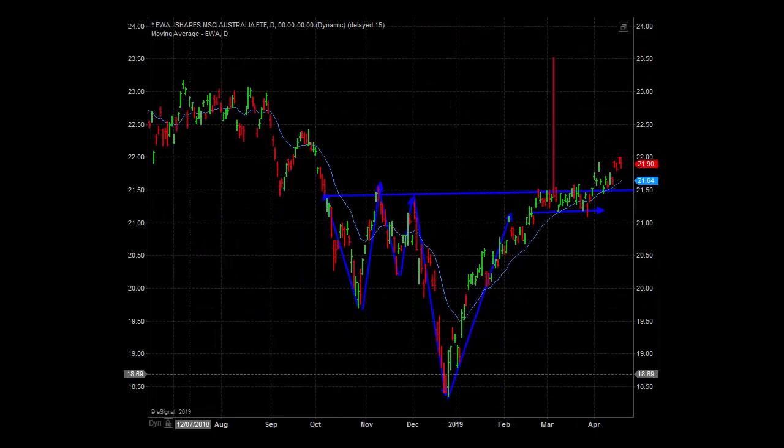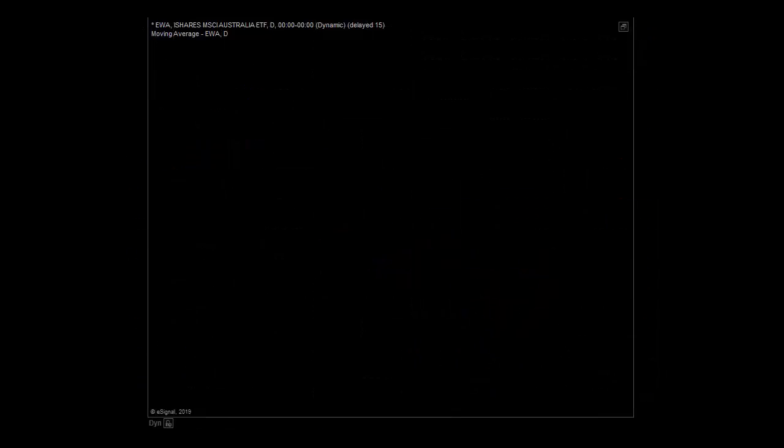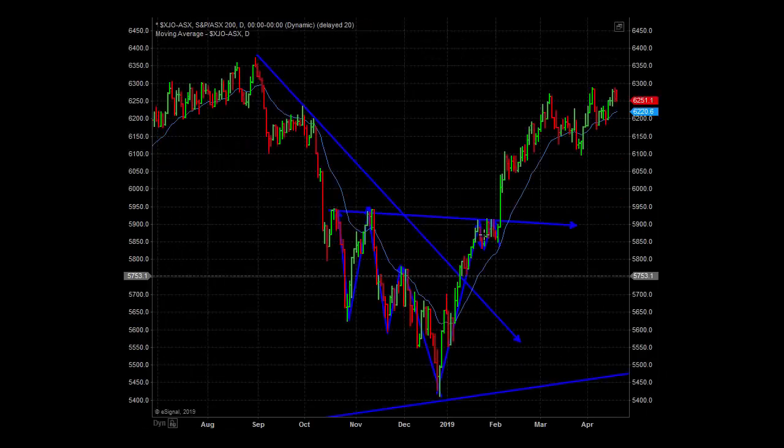The next index chart I'll review is EWA. It's been in a sideways pattern called a time correction, has broken out of that sideways pattern above its neckline, and is continuing to do a series of higher highs and higher lows. Coming across to the actual Australian index traded in Australia — the code is XJO, the ASX S&P 200 — it did a very large pattern many months ago, broke trend, and has just been doing a series of higher highs and higher lows, with only the last two days starting to indicate a short-term top coming in.